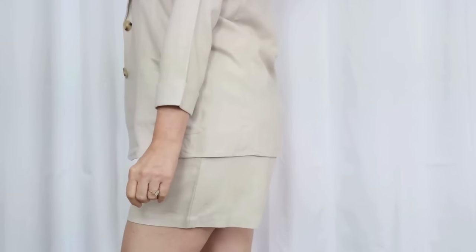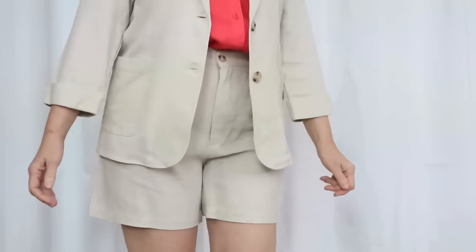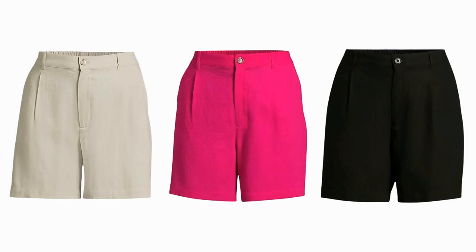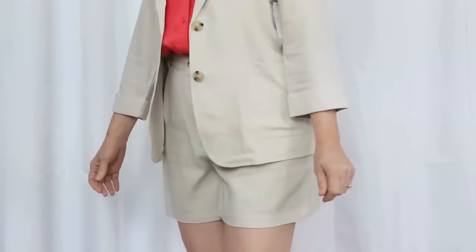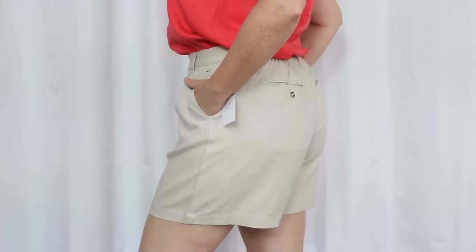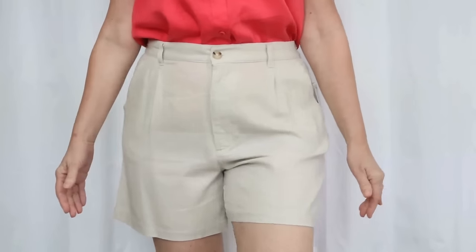There's also a linen short that you can match back to that blazer. I realize that this look isn't for everyone, but I wanted to show it to you just because they do go together. If you feel comfortable in shorts and your office has a very relaxed dress code, these might be an option for you. These come in the same sizes and colors as the blazer with the same fabric and care instructions — machine wash cold, gentle, tumble dry, and use a low iron if needed. I feel like you would need to use an iron on these; I used a steamer, but you'll have to knock the wrinkles out in some capacity.